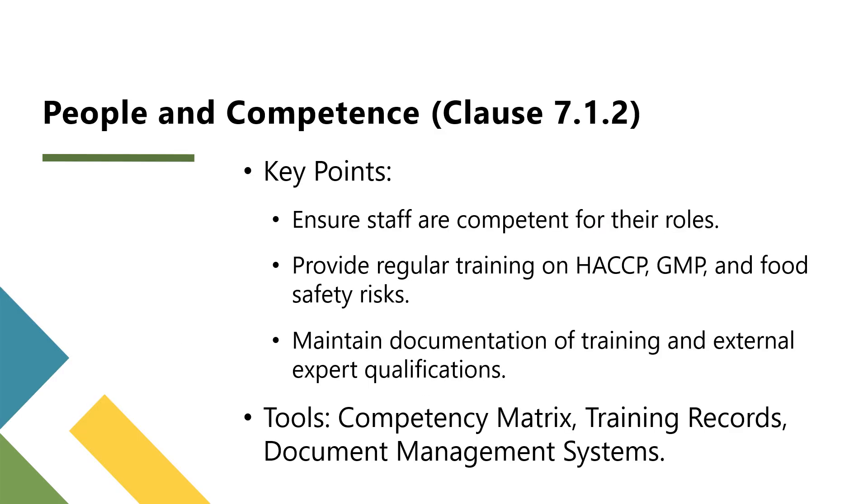The first resource covered is people. Every person involved in the food safety management system, from operators to external experts, must be competent to perform their roles effectively. Competence is not just about technical skills, but also about understanding food safety risks and adhering to good manufacturing practices. A competency matrix can be created to map roles and their required competencies, ensuring you identify skill gaps.